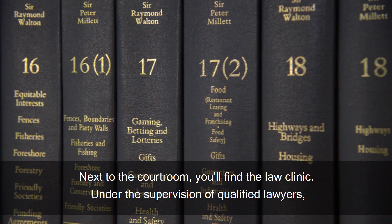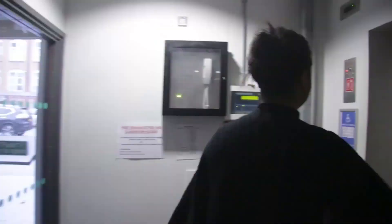Next to the courtroom you'll find the law clinic. Under the supervision of qualified lawyers, students can give free legal advice to students and staff through client interviewing.